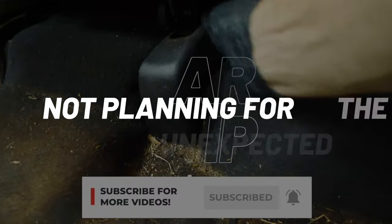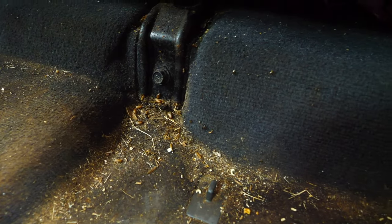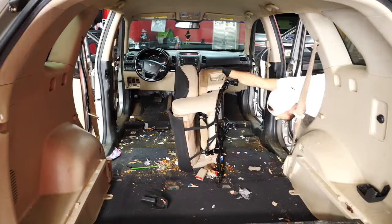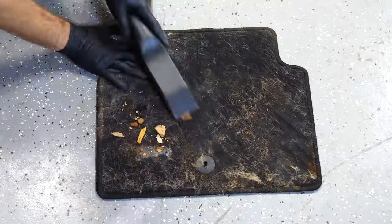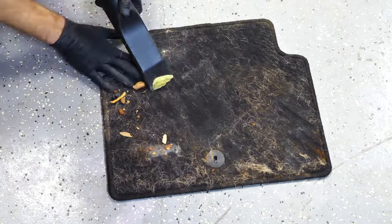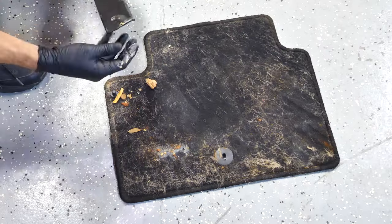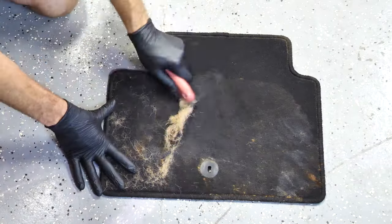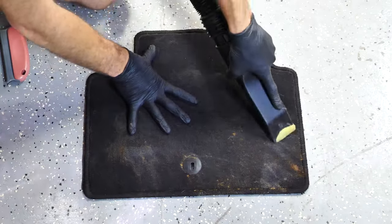Not planning for the unexpected is another mistake. Repairs and issues will pop up on certain vehicles that you never planned for — that's just how it works. When figuring out your budget and profit margin, always factor in a small fudge number solely to cover the unexpected. As you flip more cars, unused fudge budget from previous flips can cover the big expenses, because those will happen.